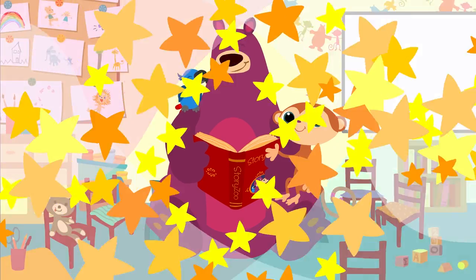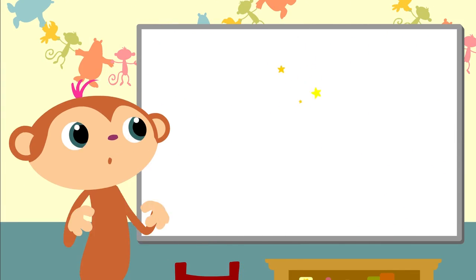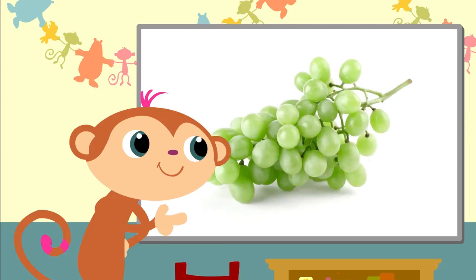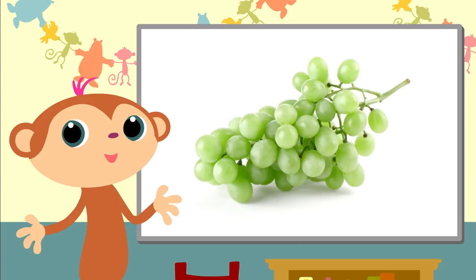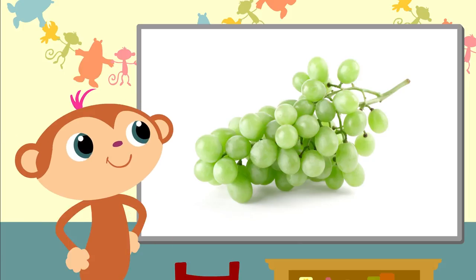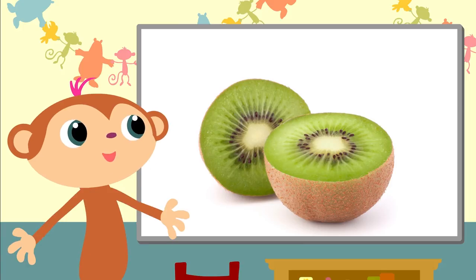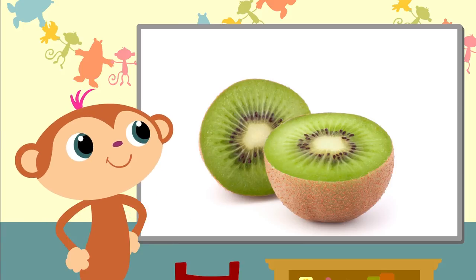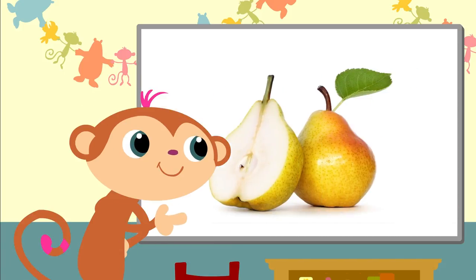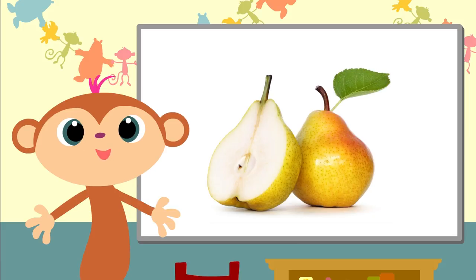Will you help me? Oh yes, a bunch of grapes — they're yummy. And those are, let me think, yes, the kiwis. And here are two — what were they? — pears.